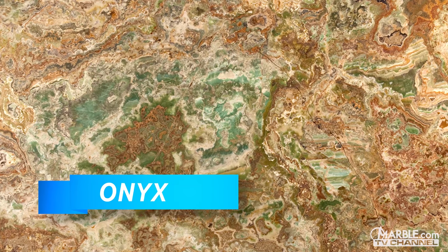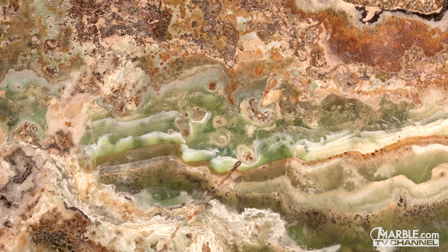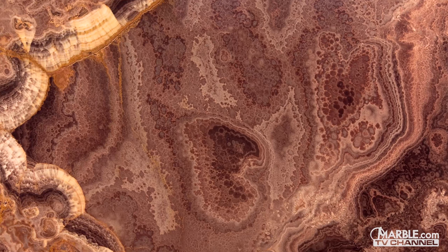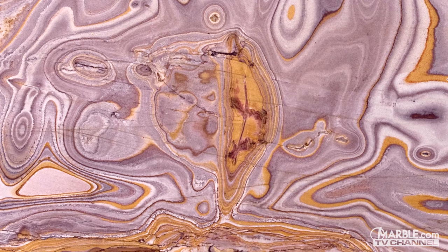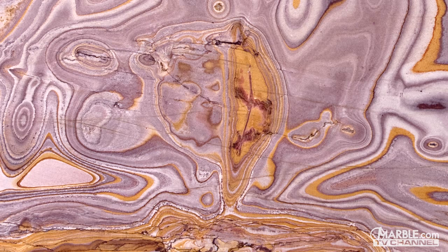In the gemological world, the term onyx refers to layered stones that exhibit different colors in multiple layers. It is typically cut from agate, which is a part of the quartz family or other types of chalcedony. It's iconic for having even parallel layers, usually with a light layer being above a darker one.